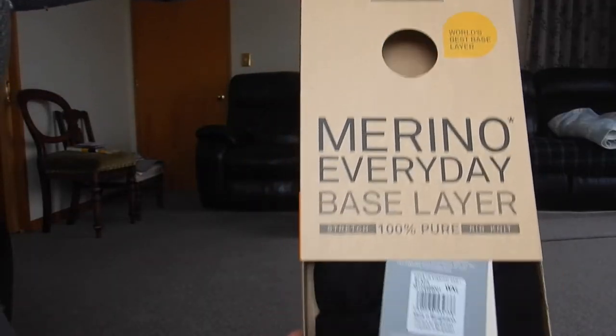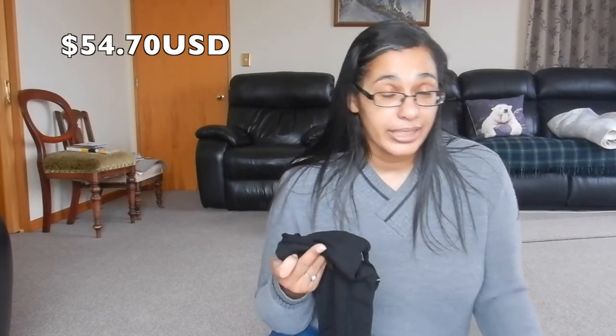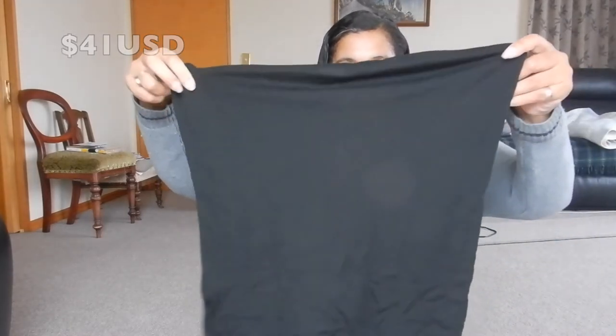The good thing about Icebreaker New Zealand is that it is free shipping. The normal price for this is $79.99, so $80. I bought it for $60.